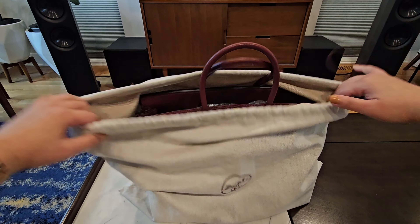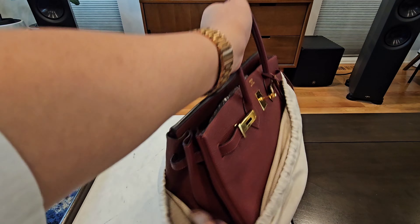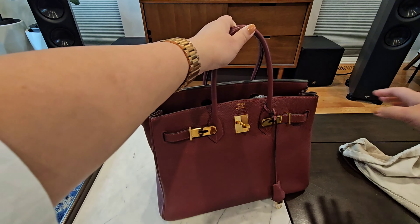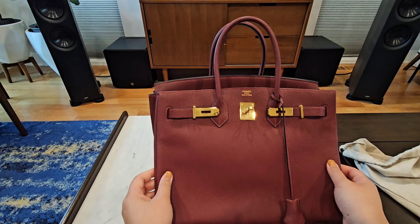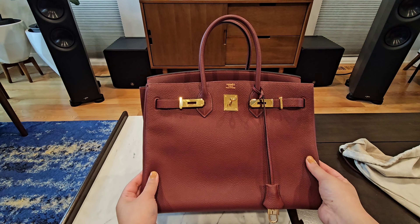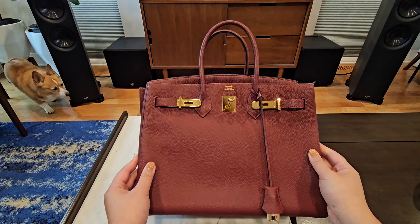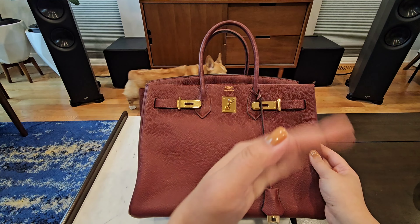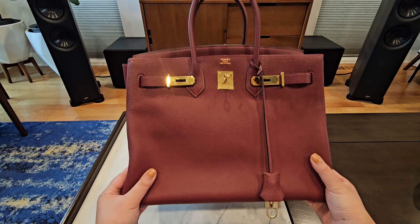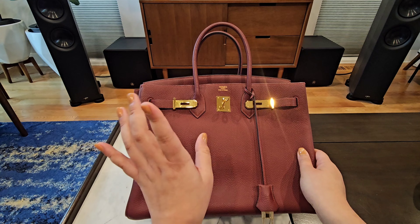I'm just going to show you real quick — look at this, oh my god! My dog's freaking out because I'm having a meltdown right here. Come here — stop it, go away! So this is my first Birkin ever.